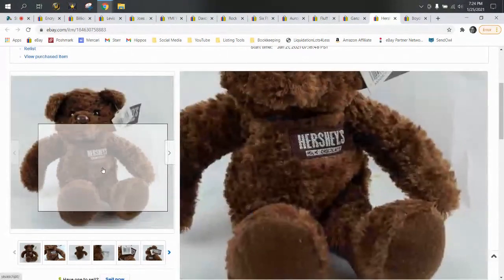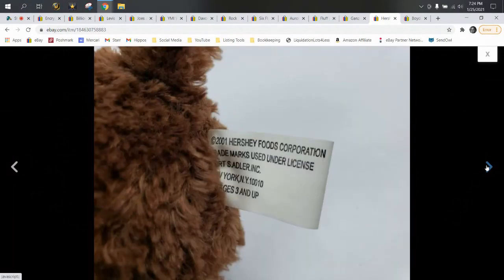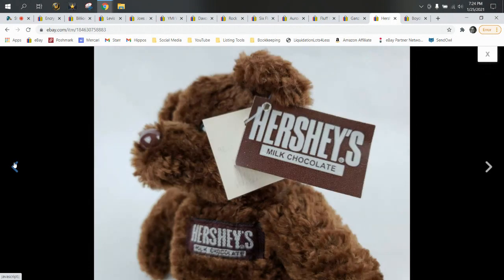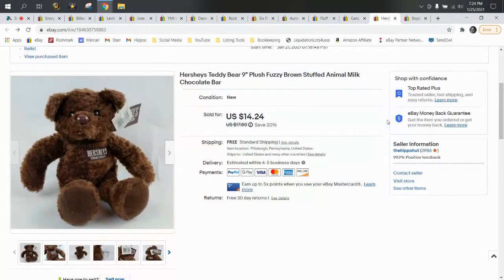Next up, we have a Hershey's teddy bear. I found him at Goodwill for only 50 cents, and he's recognizable as a Hershey's product. Most Hershey's and Reese's animals are pretty good solid bread and butter. He sold for $14.24 and shipped first class.